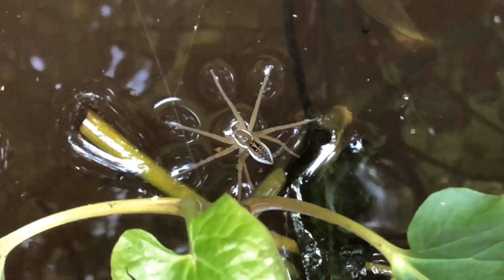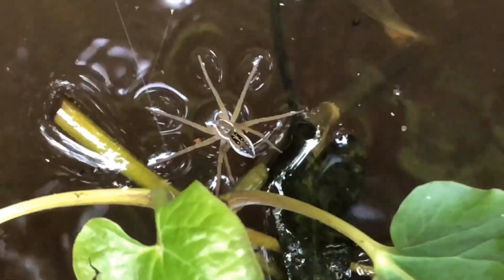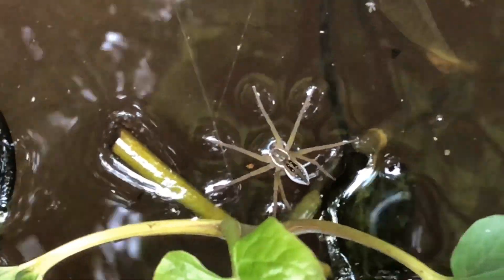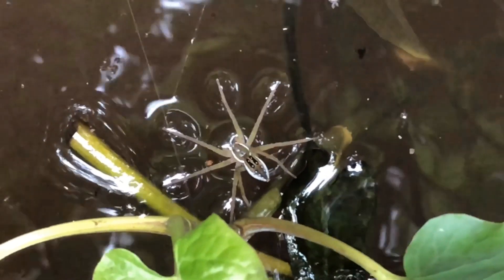In this case, there is a ritual that the six-spotted fishing spider will do as the male approaches the female. But frequently, his mating will end up with the end of his life, as he will be cannibalized and eaten by the female.